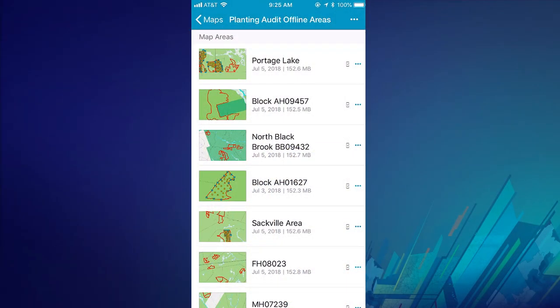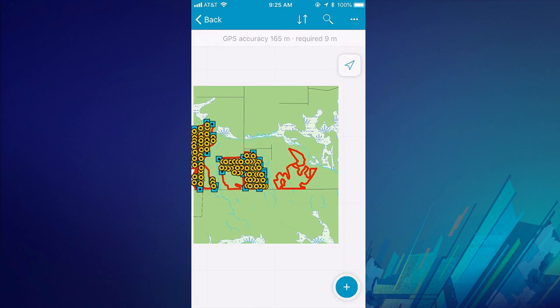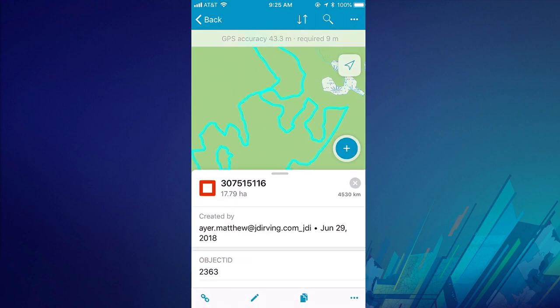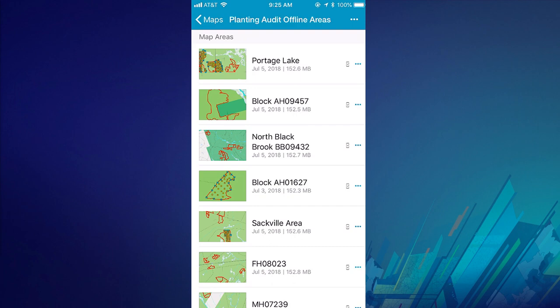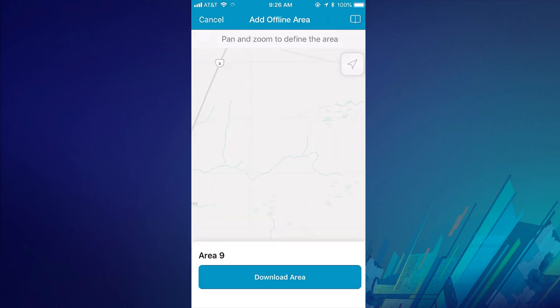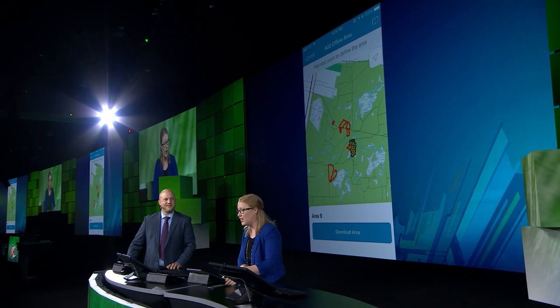Quality is an important part of our planting program. Using Collector's new offline workflows, we can equip our auditors with multiple areas that have been pre-planned in the office. These managed areas include vector tile base map and operational data. Our auditors collect data and provide feedback to the planting crew. We can also prepare offline data using the app by simply selecting the location and downloading it. It takes 40 years to grow a tree, so we want to make sure they have the best start in life.